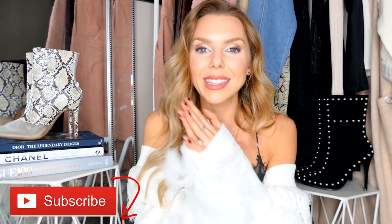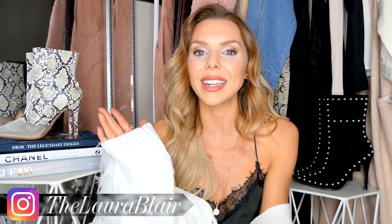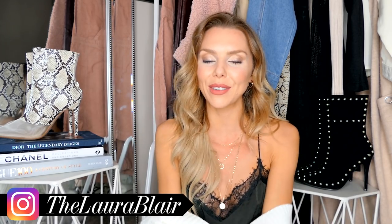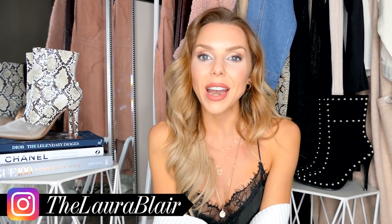I hope you liked my Primark haul! If you are new here, please do stick around and press that subscribe button. I do a lot of vlogs and fashion videos so stay tuned. Let me know your favourite piece in the comments below — I always love to hear what you guys think. Let me know any more videos you want to see and I'll see you soon for another video. Bye!